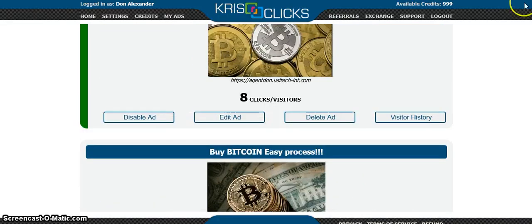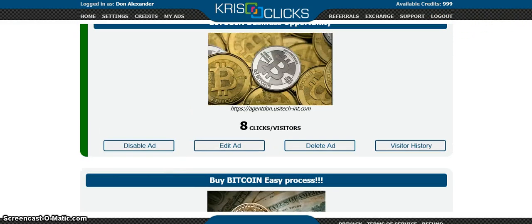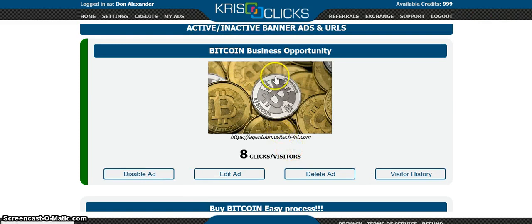People are currently viewing my ads. Remember we started with a thousand credits — now it's down to 999, so someone viewed it. When I do another video, those eight clicks should be eight more than the current count, meaning around 1,007 total clicks to our business opportunity.